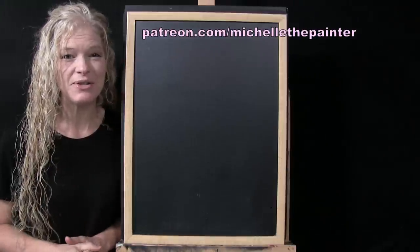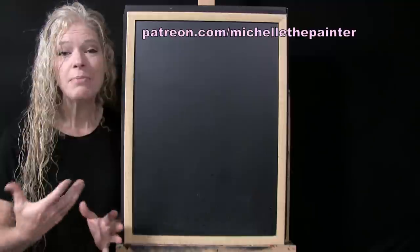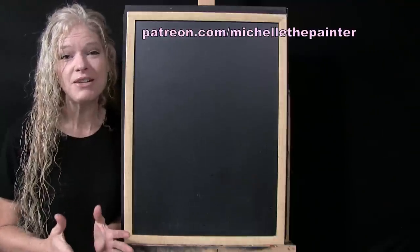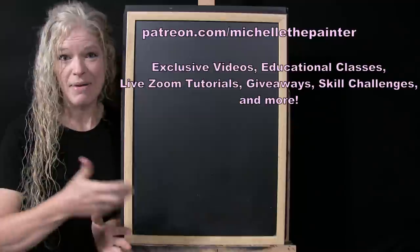I'm really excited to show you the winners, but before I do that I want to give you a little info on the Patreon program because there's a whole bunch of painting benefits that you get to participate and benefit from.